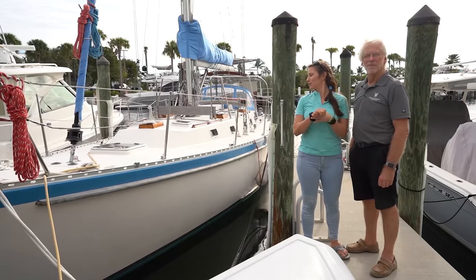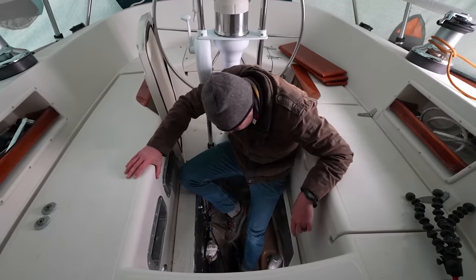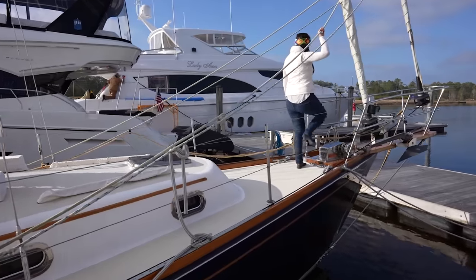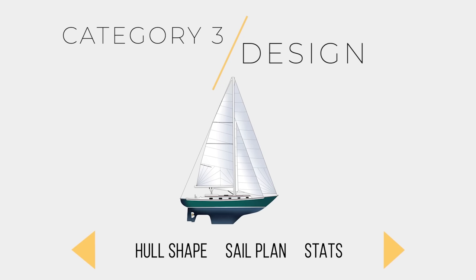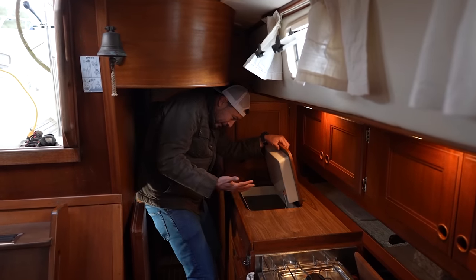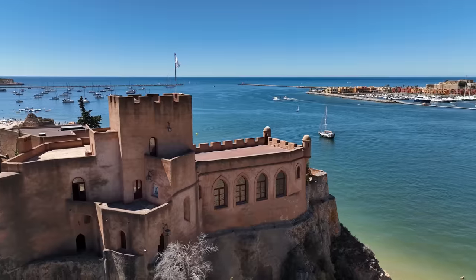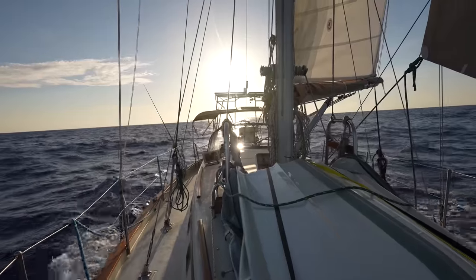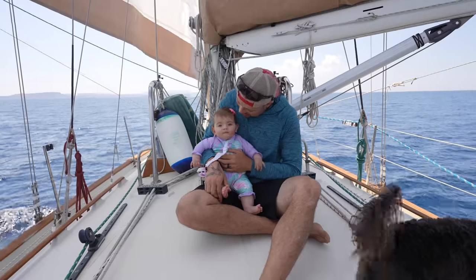We road tripped up and down the East Coast of the United States, strategized with experts, spent our nights editing videos and our days touring every boat we could get our hands on — all in search of the best blue water boat we could afford. We had a really strong sense of what we wanted our future boat to prioritize and what compromises we were willing to accept. But that was all very theoretical. But now, after living on the boat for two years, exploring a huge variety of coastlines, sailing across the Atlantic and much of the Mediterranean, it's time for us to take a step back and ask ourselves: